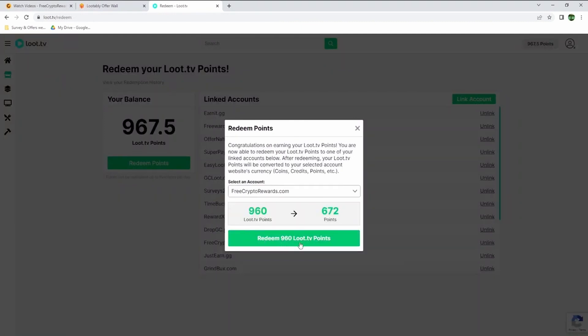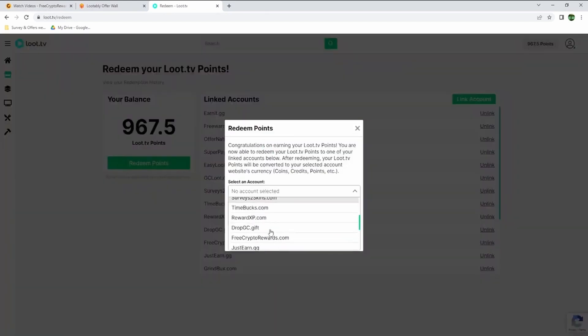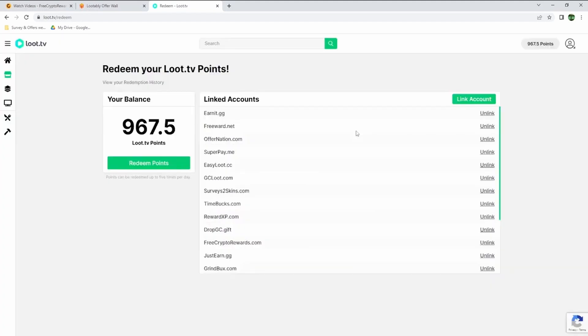As soon as you've gotten a couple hundred points inside of your account, just come inside of your account settings, click redeem, and select freecryptorewards.com in the dropdown menu. It's going to show you how many points it will send over to your free crypto rewards account, and then you can click redeem again and have them transferred over instantly.